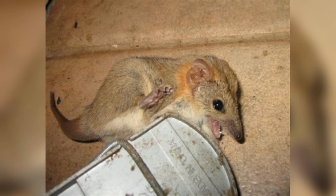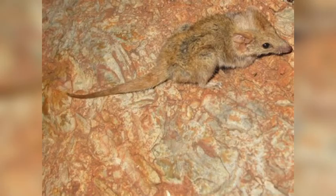They have at least a least-concern conservation status. The animal was discovered in 1896, and for a while it was seen as an actual species of antechinus.